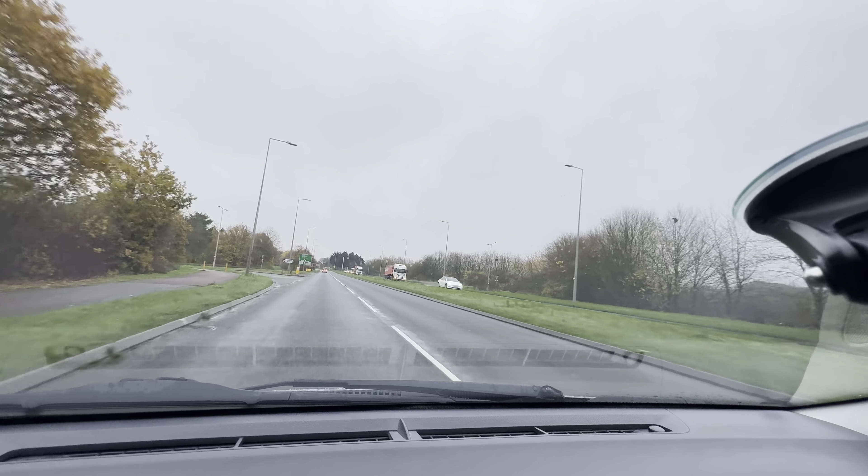Oops — well done for avoiding that. There was something on the road, wasn't it? I couldn't tell if it was metal or just a road marking. Well done for avoiding it. Guys, keep your eyes on the road for potholes, broken glass, and any hazards that could damage your car.